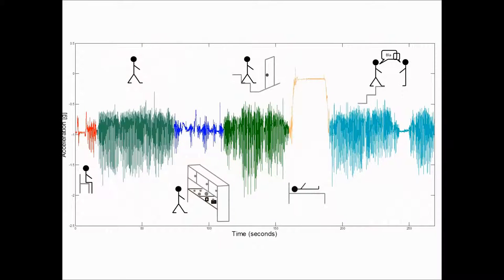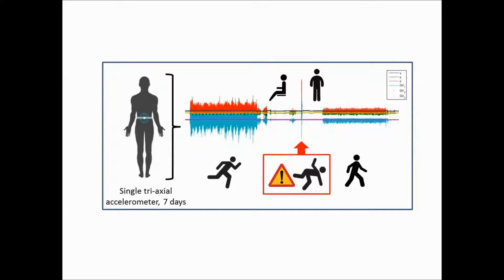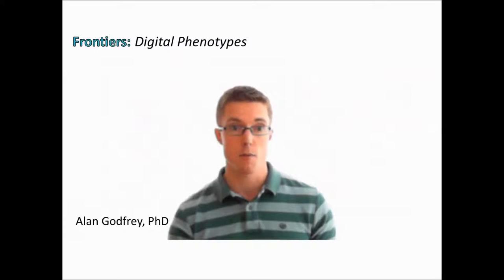For example, accurate and robust habitual gait analysis leading to a more rounded physical capability assessment can inform pharmaceutical interventions, while the detection of severe and adverse events such as falls can help physiotherapists better structure fall prevention strategies. The potential for wearables is evident; however, many challenges remain before they are adopted as mainstream diagnostics.